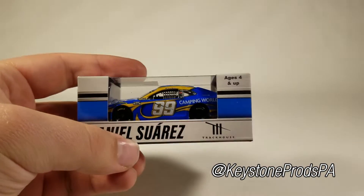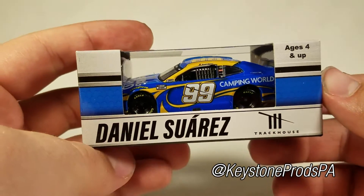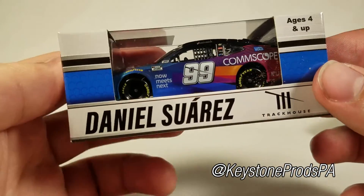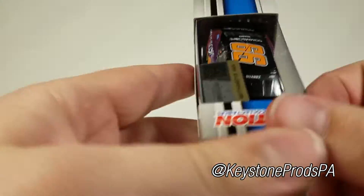That is sarcasm, of course. We have — let me move the camera up here — we have Daniel Suarez's 2021 Camping World Camaro ZL1, beautiful looking car, I hope it looks just as good outside of the package. And we also have his 2021 CommScope car, so another really nice car.